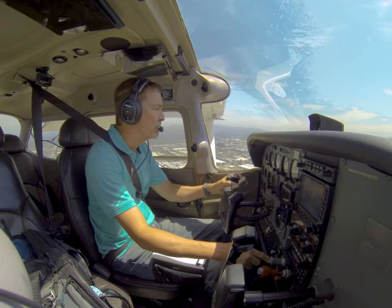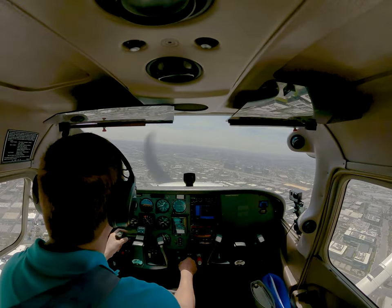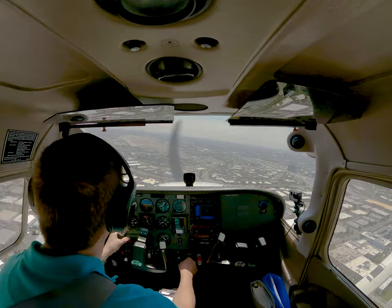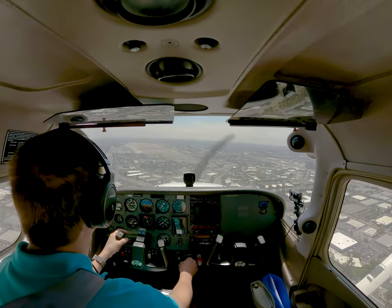When an airliner is on approach and landing, the vortex from each of their wingtips — also known as wake turbulence — drifts directly into the approach and final leg of the aircraft landing on the adjacent runway. Because of this, we had to fly higher than the glide slope used by the airliner.